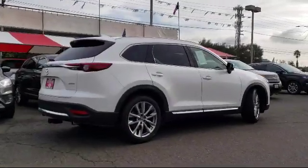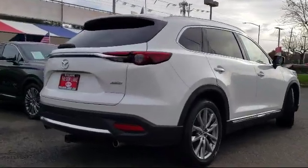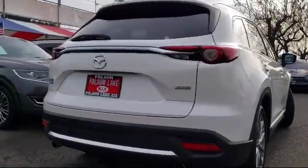Also featured are keyless entry, heated front seats, lane departure warning system, rear spoiler, auto high-beam headlight control, and it has less than 65,000 miles on the odometer.